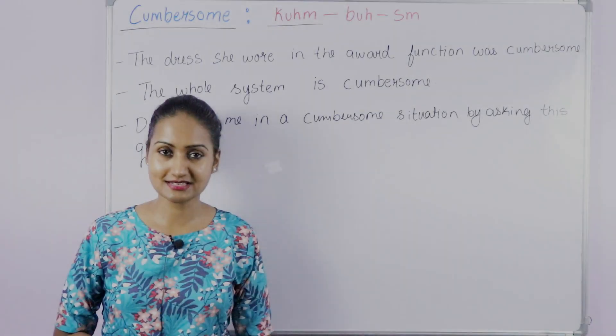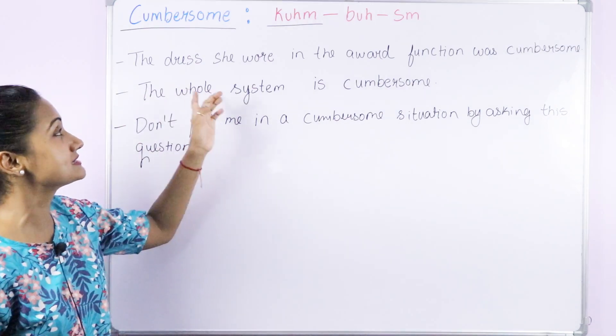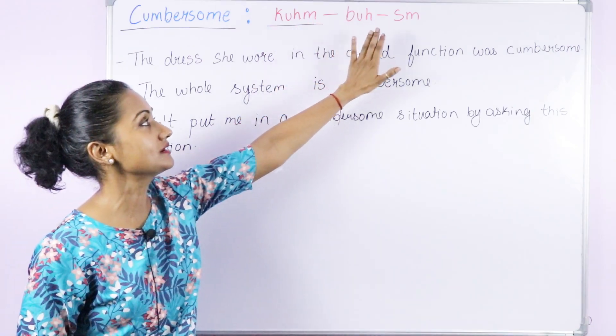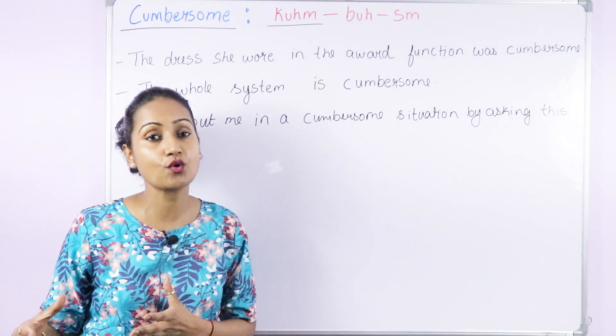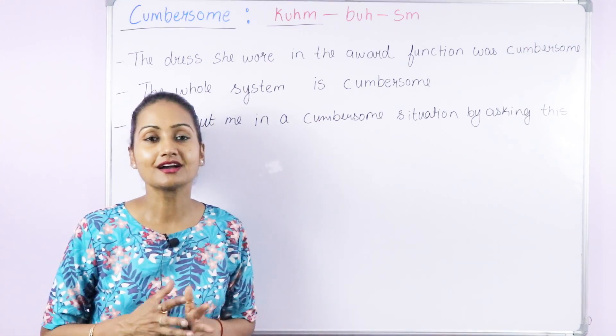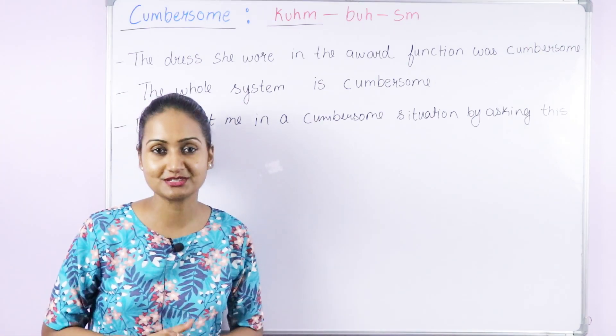The first word is 'cumbersome'. The correct pronunciation is cumbersome — not 'cumbersome'. The stress is on the first syllable: cumbersome.